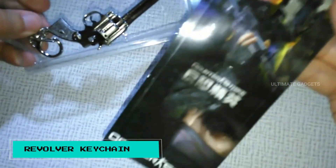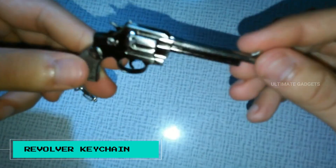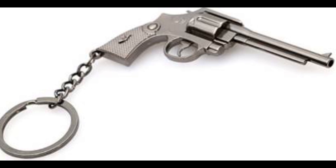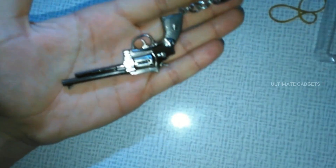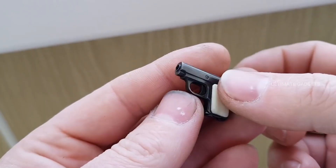Revolver kitchen. This kitchen tool is shaped like a revolver gun and is made of aluminum. It weighs 18 grams and is a regular but stylish kitchen tool. If you like this, check the link in the description.